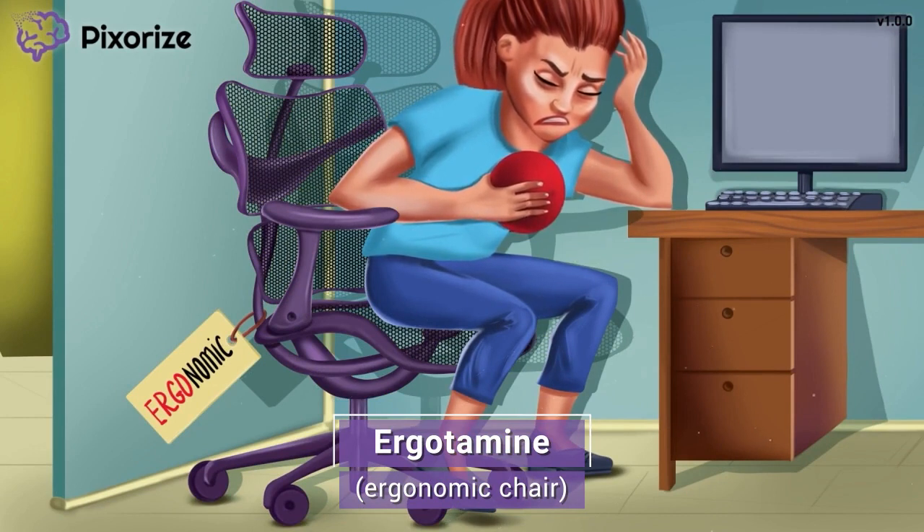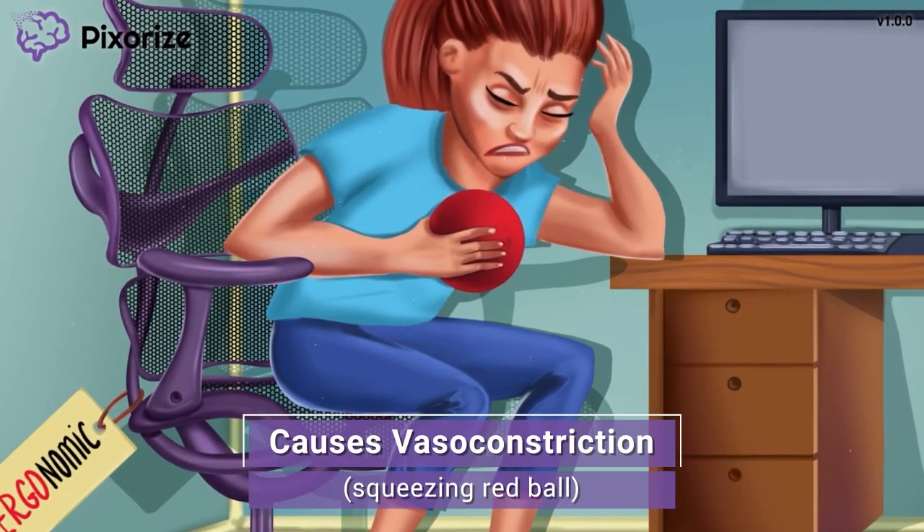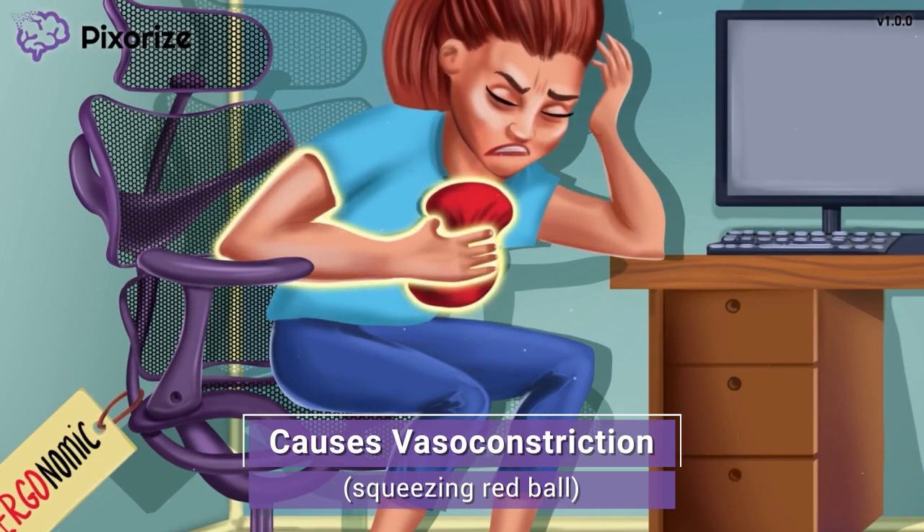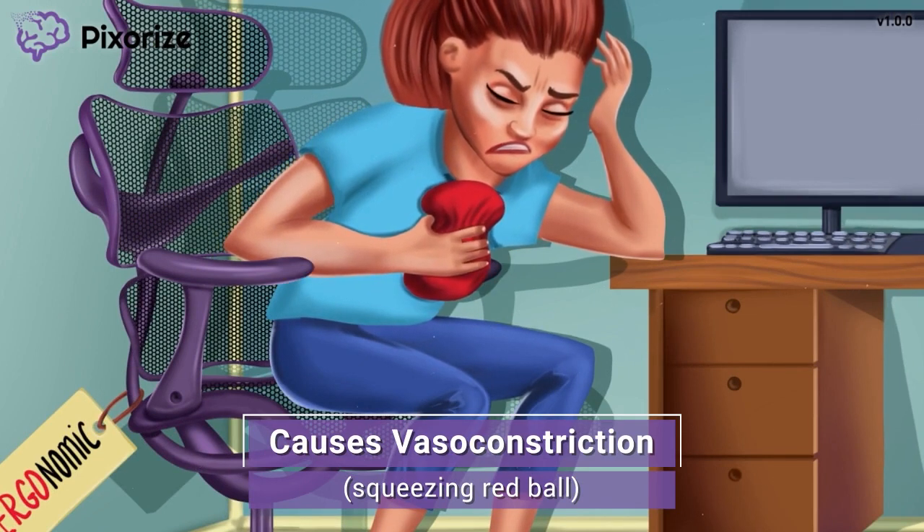Now that you're anchored to the scene, let's move on to learn more about what ergotamine does. It's been a really stressful day at work, so I'm trying to relieve some of the stress by squeezing this red stress ball. The way I'm squeezing this red stress ball is pretty similar to how ergotamine causes vasoconstriction.